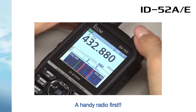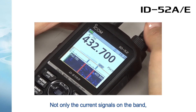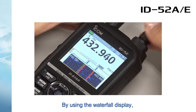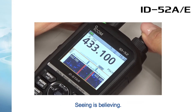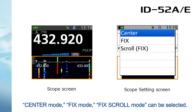A handy radio first — not only the current signals on the band, but also the previously received signal history can be tracked. By using the waterfall display, you can immediately grasp where the signals are and where the clear frequencies are. Seeing is believing. Center mode, fixed mode, and fixed scroll mode can be selected.